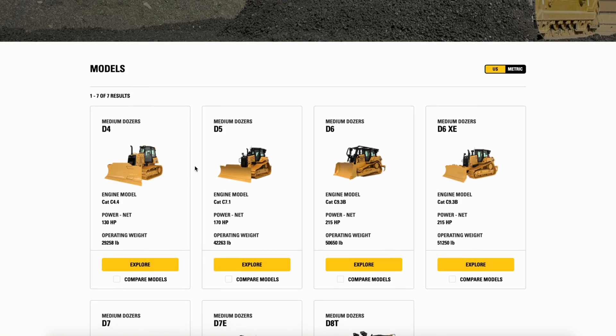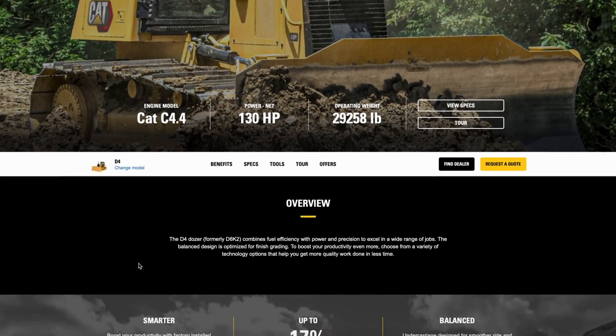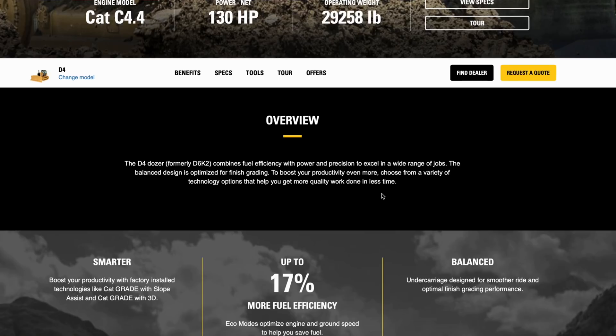There are pictures of the machine with the new D4 badging on the website. We only learned about the change when talking with Sam Meeker, a product application specialist for dozers at Caterpillar. Sam tells us that the change was quietly made in the factory about a month ago, and every D6K2 rolling off the line now has been badged with that new D4 sticker. Cat didn't have a formal announcement because it's not actually a new machine at all — it's just the D6K2 with a new name that better fits into the new way Cat is naming dozers.